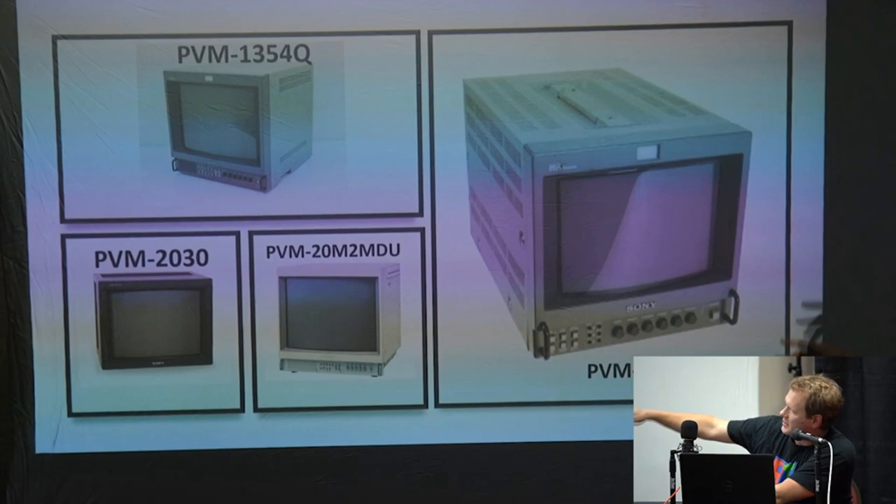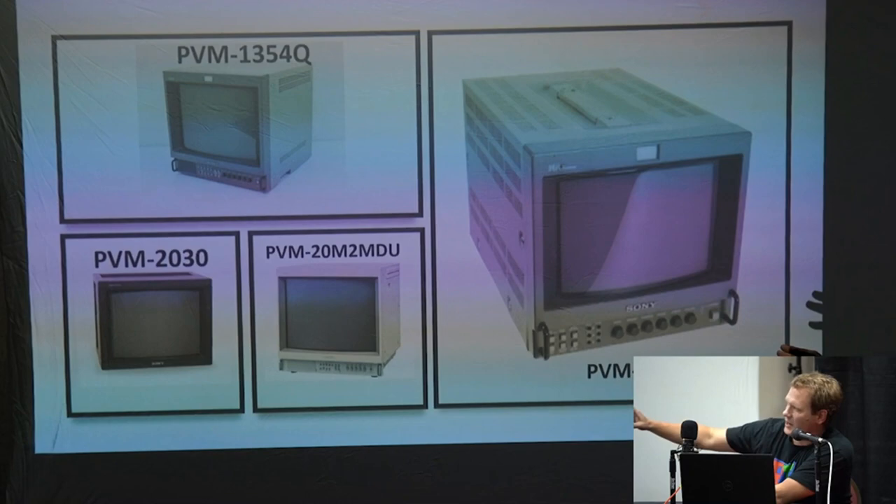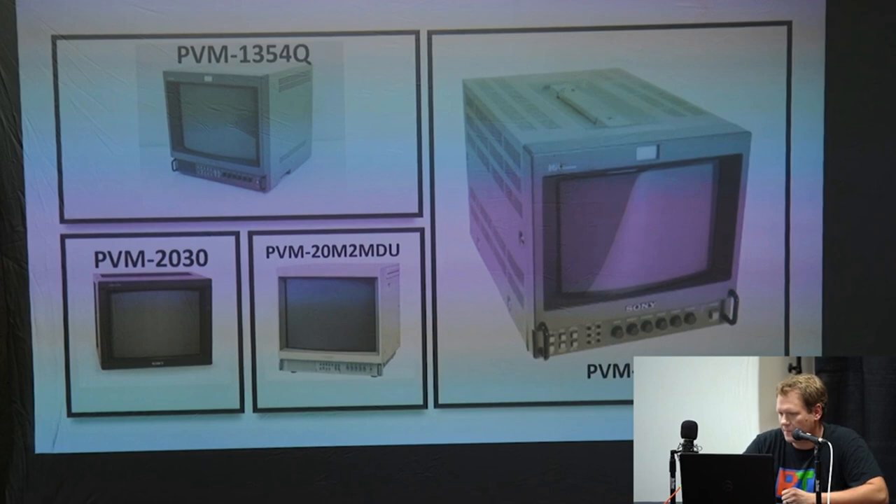Most PVMs will look like they've got the knobs and buttons and adjustments on them, but you'll also get ones that are older with a cube design and not very many buttons. Those ones are still very good and very desirable.